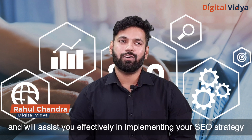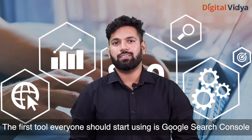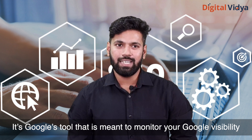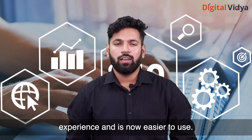These tools will assist you effectively in implementing your SEO strategy. First: Google Search Console. The first tool that everyone should start using is Google Search Console — it's Google's tool meant to monitor your Google visibility. In recent years the tool has been revamped for better user experience and is now easier to use.